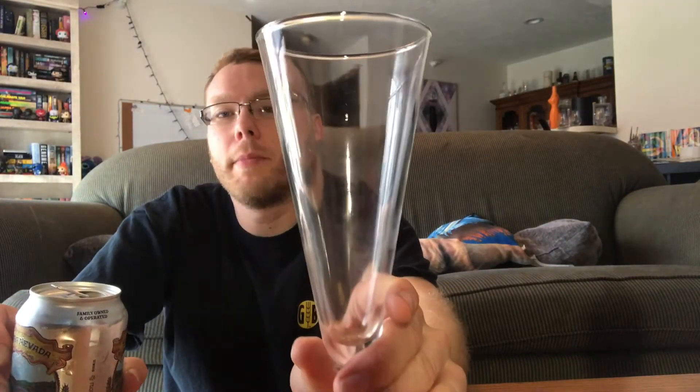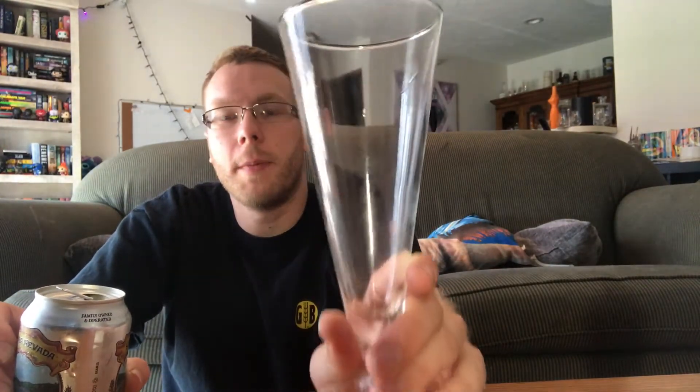Alright, let's get this bad boy opened up. I'm using not technically a beer glass, but it is the closest damn thing I have to a Pilsner glass. This is gonna have a lot of head, and the glass is not very big so it's not gonna hold very much — we're gonna get a lot of head out of this beer.